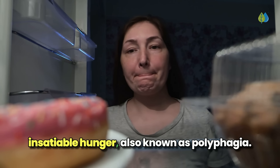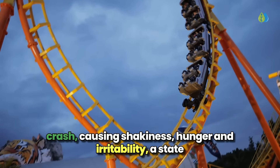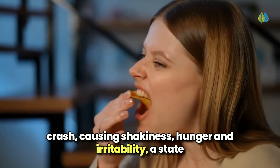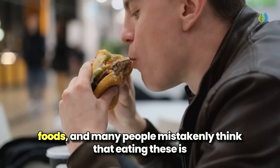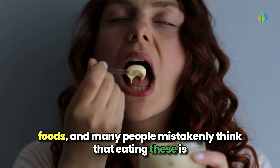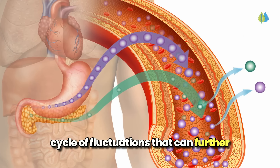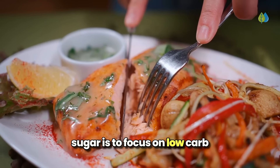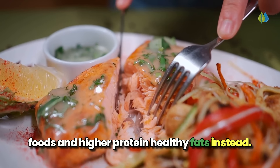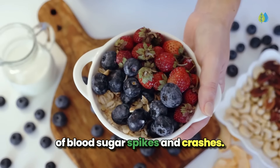Number two: you feel hungry all the time. Uncontrolled high blood sugar can cause an insatiable hunger, also known as polyphagia. When the body struggles to effectively regulate blood sugar, its levels tend to spike and then crash, causing shakiness, hunger, and irritability — a state referred to as the hangries. This can lead to cravings for more carbs or sugary foods. However, this only perpetuates the vicious cycle of fluctuations. The best approach is to focus on low-carb foods with higher protein and healthy fats, which helps eliminate the hangries and breaks the cycle of blood sugar spikes and crashes.